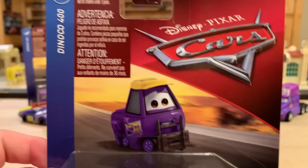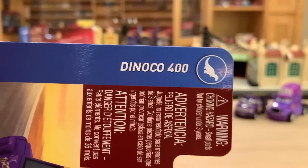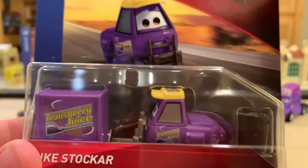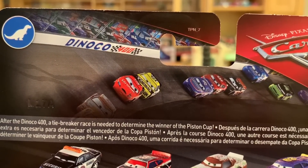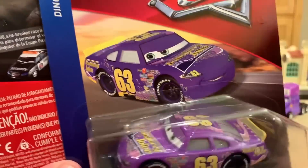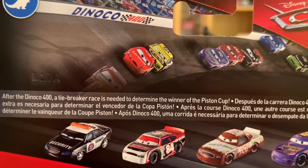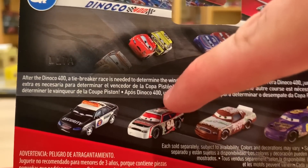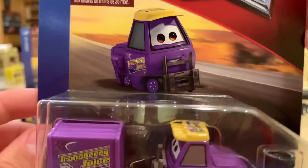Anyway, let's get on with the review of Mike. He's in the Dinoco 400 series, which is a Cars 1 theme — the 400 Lap Motor Speedway of the South race. We do have some choking warnings on the back because of the accessories he comes with. On the back we can see a nice shot of the race at the Motor Speedway of the South from Cars 1, and there is Lee Revkins, the Transberry Juice racer, in the corner. After the Dinoco 400, a tiebreaker race is needed to determine the winner of the Piston Cup. We can also see Marlon Clutch's McKay, Dave Alternators — or as they mislabeled him, TG Castlenut — Greg Candyman, and of course Lee Revkins.